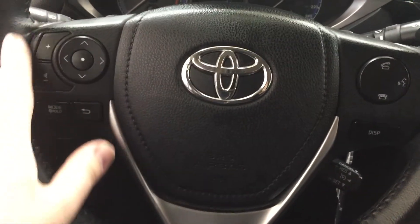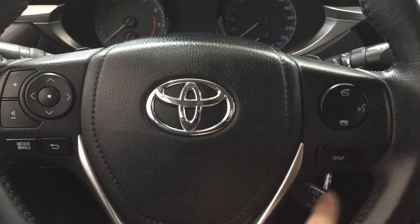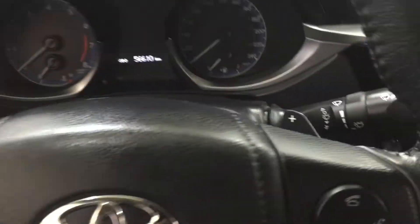A couple of the controls you'll see on the steering wheel are your volume controls, scroll, function mode select, back, Bluetooth, voice recognition display, cruise control, and you also have the paddle shifters on here as well.